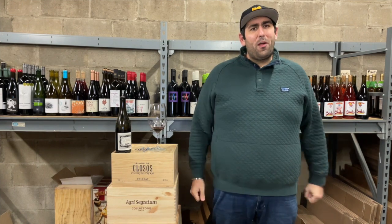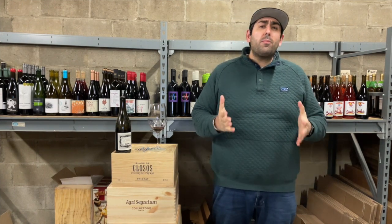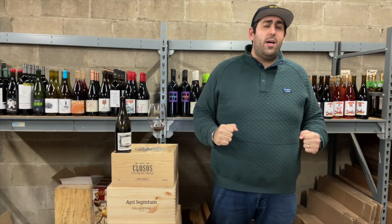Hi everyone, thanks for tuning in for another First Glass tasting. Today we have something really special that I'm excited to share with you guys.